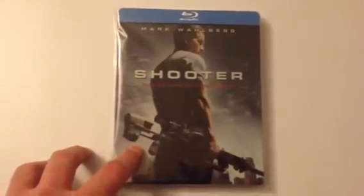Next is a collector's steelbook featuring Mark Wahlberg. I've kept the cardboard slipcase on it. Great movie, great steelbook, excellent artwork on the inside.